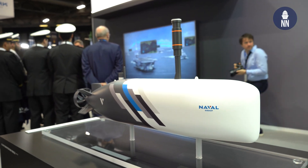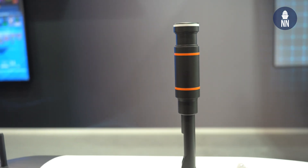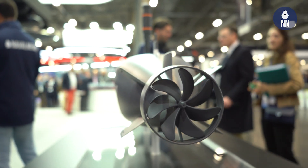What is the TRL level for this? This demonstrator has already been navigating for more than a year, so we're well beyond the basic R&D levels. It's been tested in real environments as well as during exercises with the Navy. Very well, Pierre-Antoine, thank you very much. Thank you.